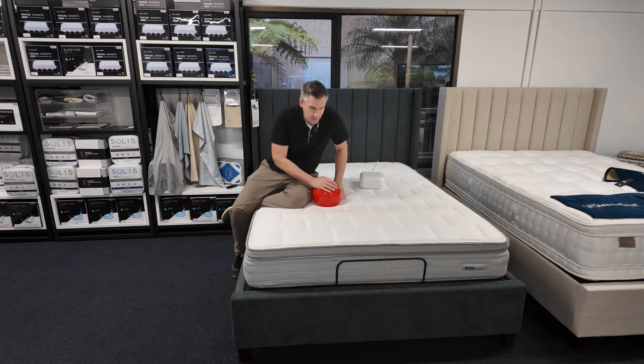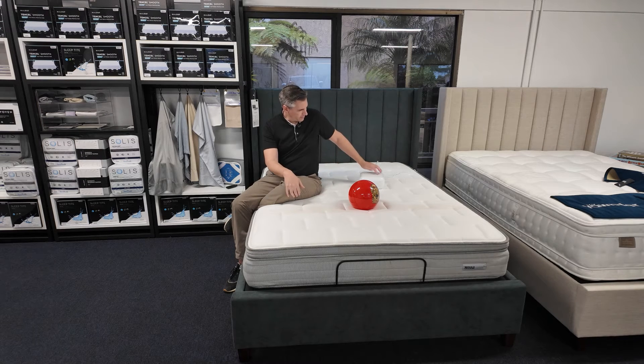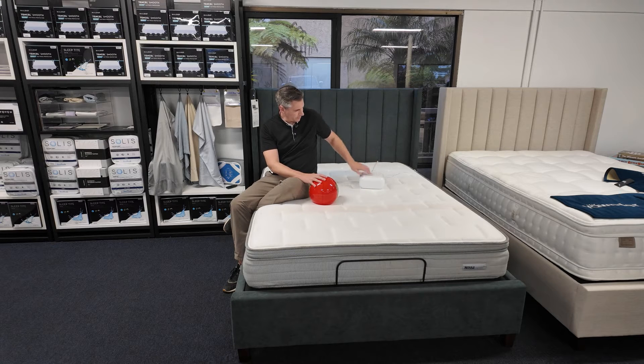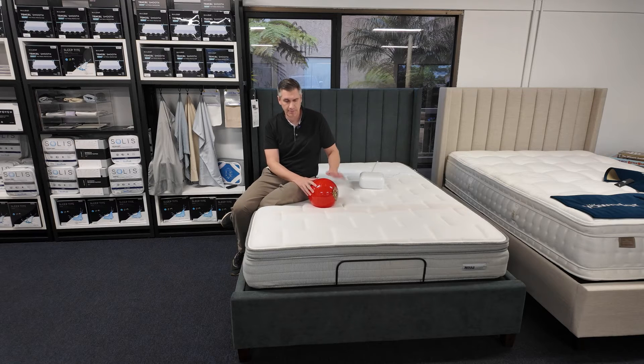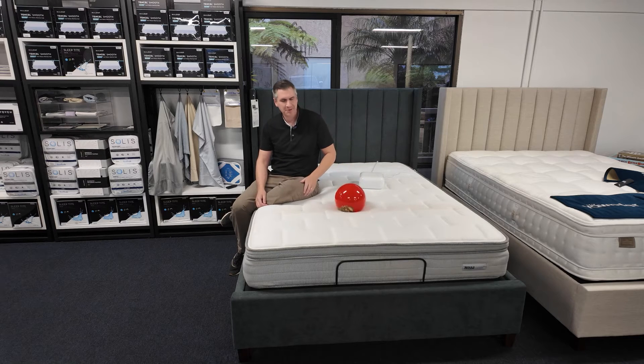This mattress right now is on setting two, which is actually one of the softer settings, and as you can see it's pretty darn firm. You can go from one to ten. This little box here — you just dial it up or down. There's a power, plus, and minus button, and that'll start adding air into the mattress to make it even firmer. At a ten, this is one of the firmest mattresses I've ever slept on.